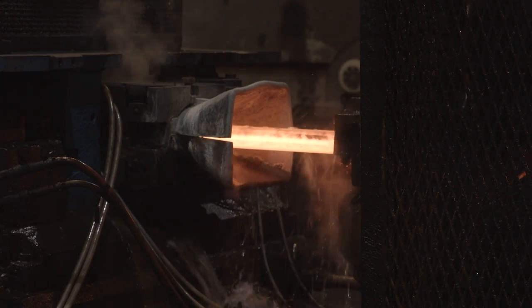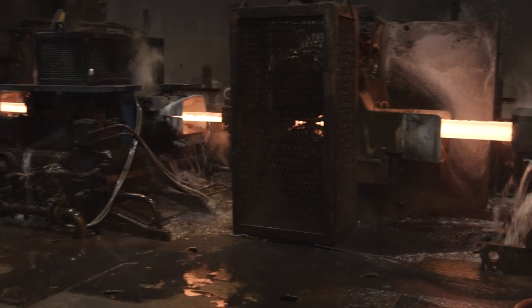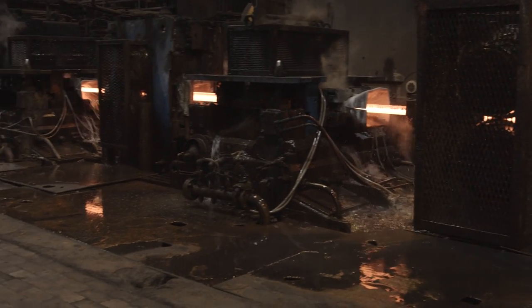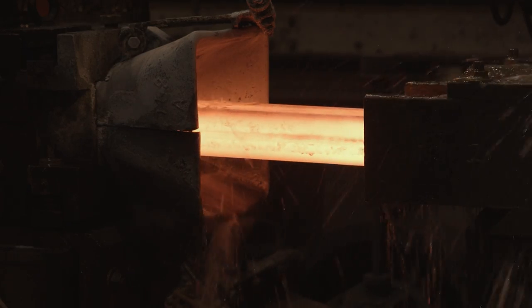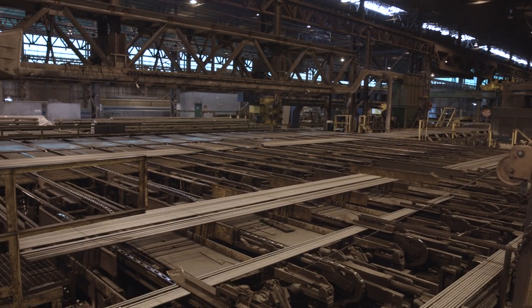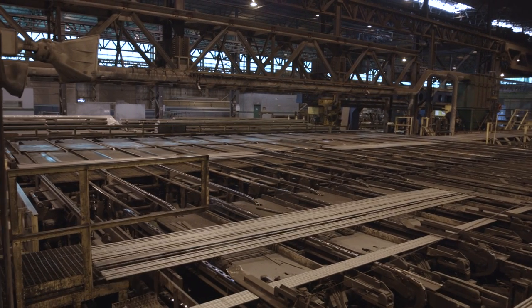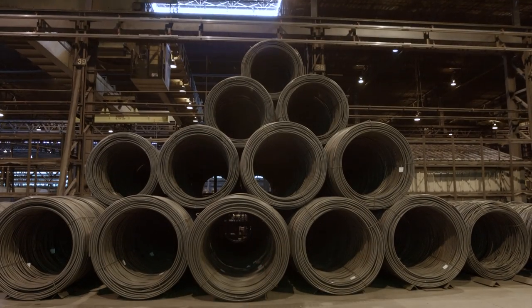To reduce a steel billet into a final product requires pressure — a lot of it. As a billet travels through our rolling mill, thousands of pounds of pressure are applied through each mill stand. A 35-foot long billet can be transformed into an 865-foot long, one-and-a-half-inch thick product in a matter of minutes. Once rolled, our steel products are cut, packaged, and shipped via rail and truck to customers around the United States.